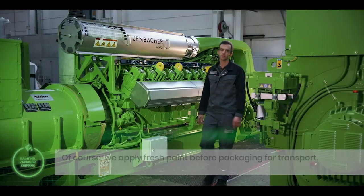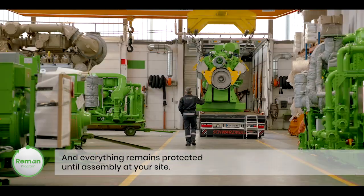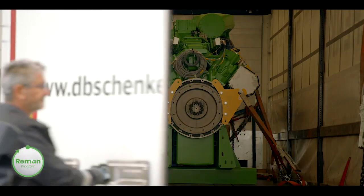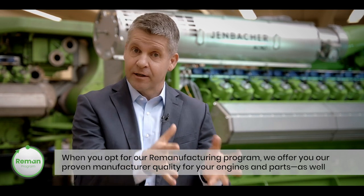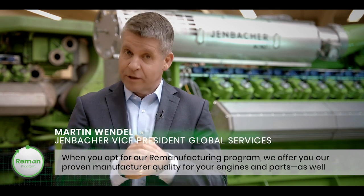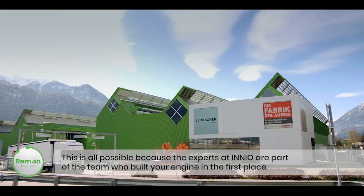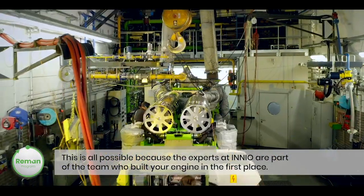Of course, we apply fresh paint before packaging for transport, and everything remains protected until assembly at your site. When you opt for our remanufacturing program, we offer you our proven manufacturer quality for your engines and parts, as well as the reliability and durability found in our new engines and parts. This is all possible because the experts at Innio are part of the team who built your engine in the first place.